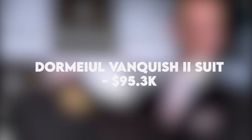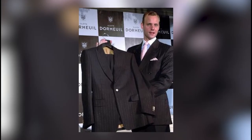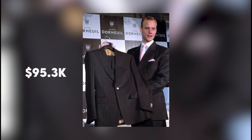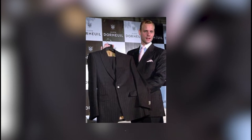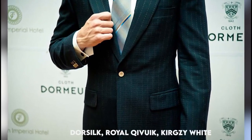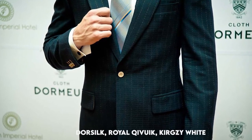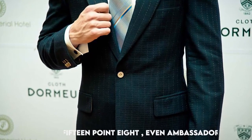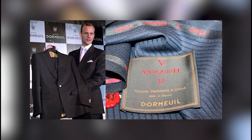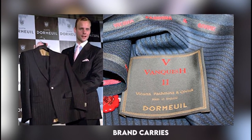Dormail Vanquish II Suit — $95.3 thousand. This is the third most expensive suit in the world, with a price tag of $95.3 thousand, according to luxhabitat.ae. The Dormail Vanquish II suit is made of expensive fabrics such as door silk, royal quivoc, kergsy white 15.8, and ambassador. This suit was made specifically for presidents and the very rich, which shows how much prestige the brand carries.